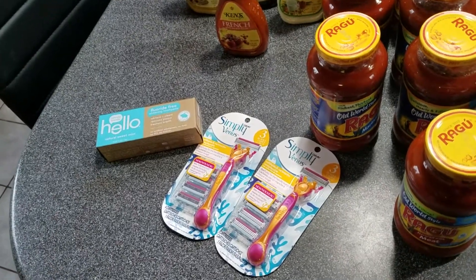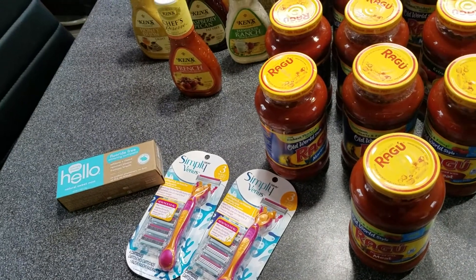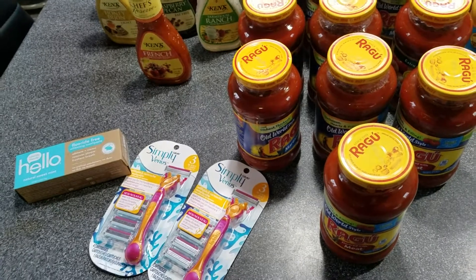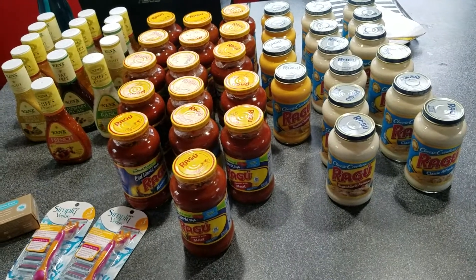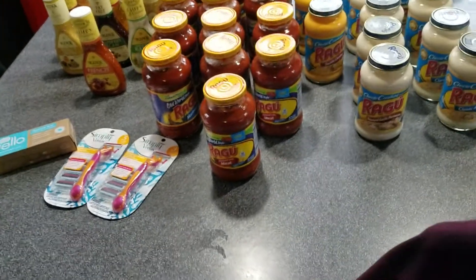I also got $1.25 back on Checkout 51 for the toothpaste. The Simply Venus razors were on clearance for $3.05 — I had two $3 off one coupons and also got a dollar back for each on Checkout 51. On Ibotta I got 25 cents for the salad dressing and another 25 cents just for having my receipt.